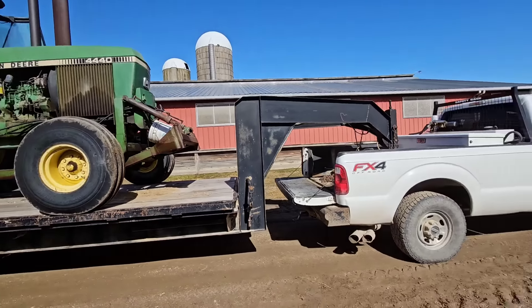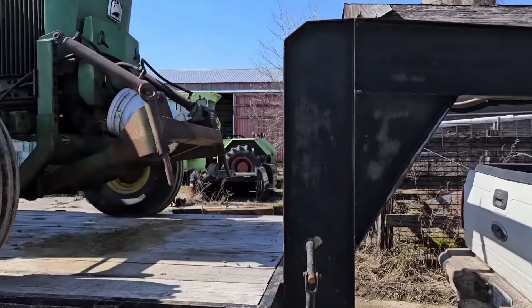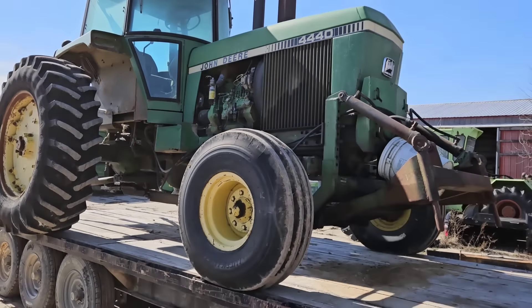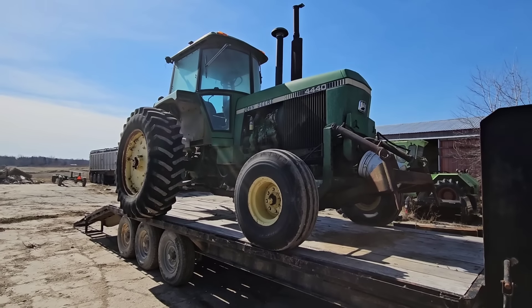Perfect. Truck's not squatting too bad. If it fits, it ships — alright, we made it! And yes, we did chain it, but whatever. Yeah, we made it.